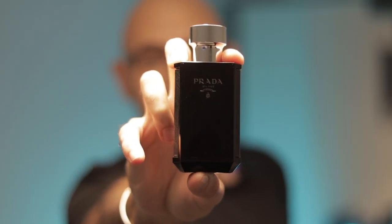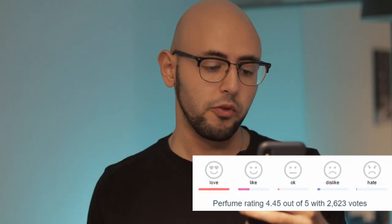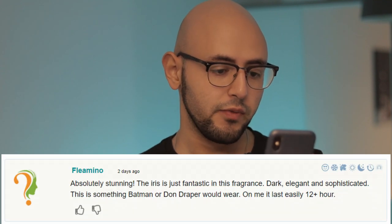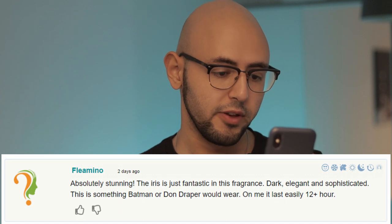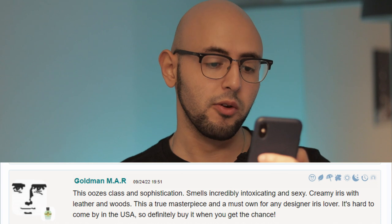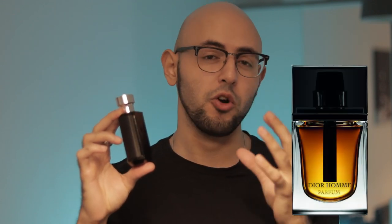Prada's L'Homme Intense — this is not discontinued, you can still find it on Prada's official website and it's readily available in the UK at least. It's got a rating of 4.45 out of 5. Absolutely stunning. The iris is just fantastic in this fragrance — dark, elegant and sophisticated. This oozes class, smelling incredibly intoxicating and sexy. I honestly believe Prada L'Homme Intense deserves that rating. This is probably the best iris fragrance in the designer market, maybe tying with Dior En Parfum, but this is more easy to wear.